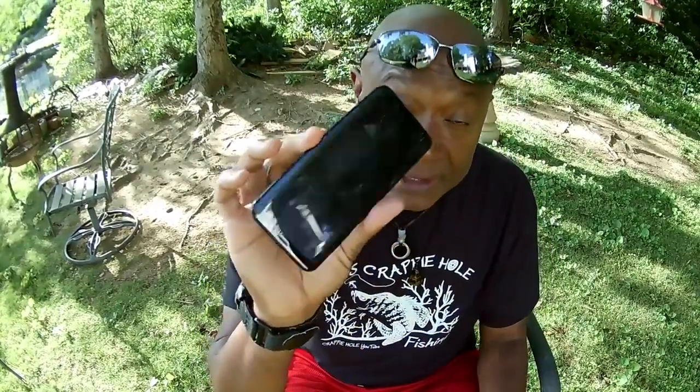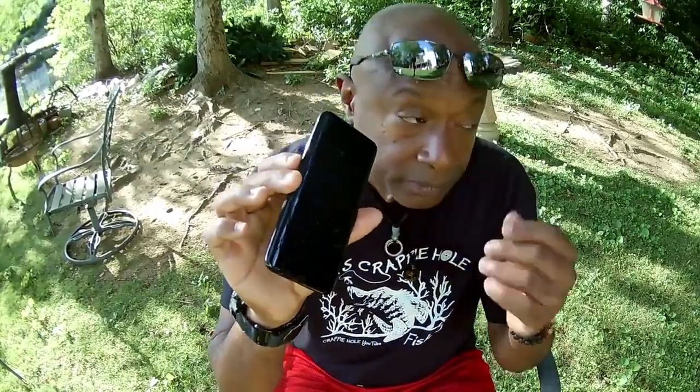Remember what I told you about using your phone when your kid catches one of these big shell crackers — take a picture with your phone and that way it files the date away. So you know they're going to do the same thing next year. They're habitual.